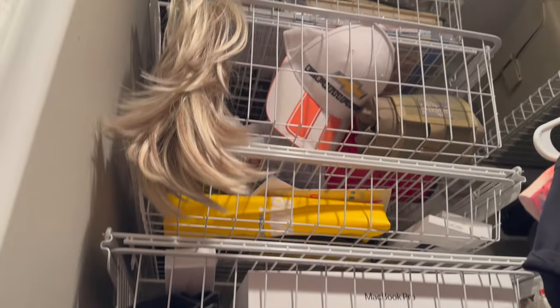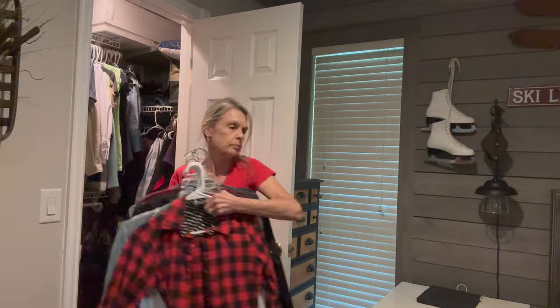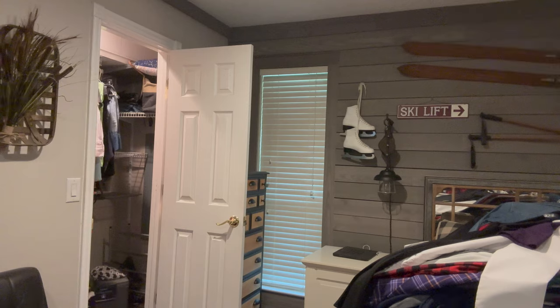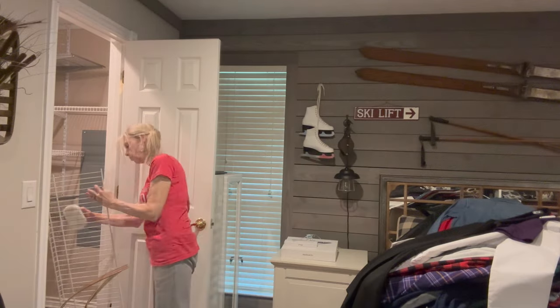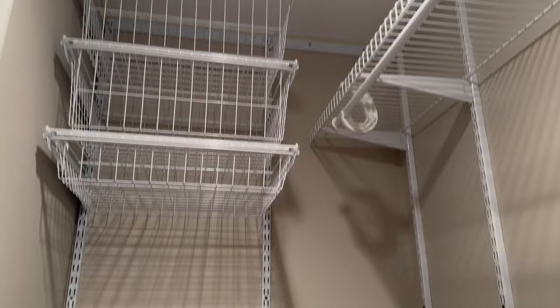The first part of this is going to be obvious: declutter. To start, take every single thing out of your closet so you know exactly what you have to work with. Then you can start going through piece by piece to see what pieces you want to keep and which ones you want to donate. I even had my wedding dress in my closet. Then I went ahead and cleaned all of my shelves — and this is the space I have to work with.